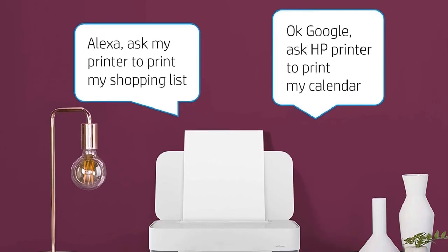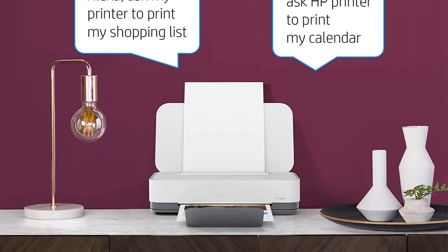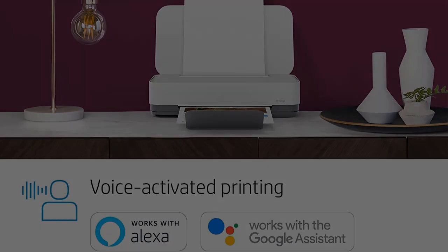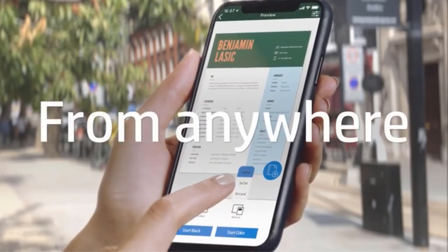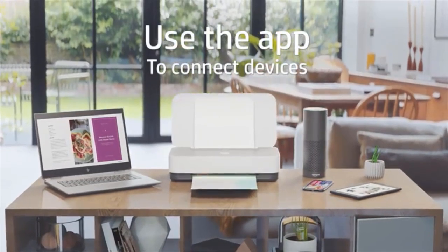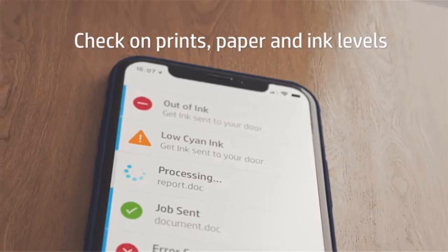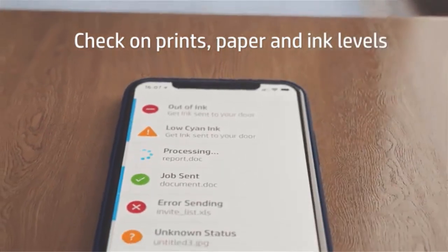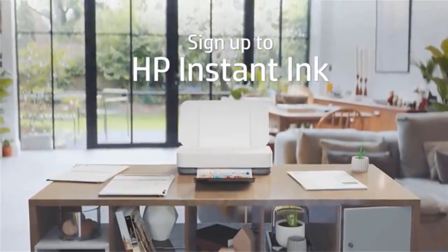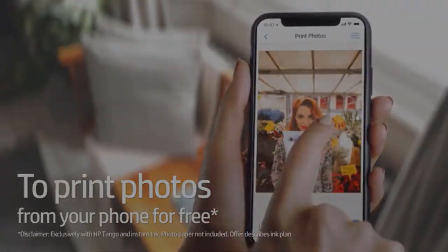With voice-activated, hands-free printing capabilities, you can use Amazon Alexa or Google Home to stay productive without interrupting your life. One of the unique features of the HP Tango is the option to enroll in HP Instant Ink, which delivers ink to your home before you run out. You can get your first four months free during printer setup, and plans start at $0.99 per month after the trial period, with shipping and recycling included.